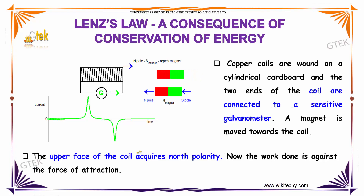We will conduct a small experiment to check out the consequence of conservation of energy. Copper coils are wound on a cylindrical cardboard, and the two ends of the coil are connected to a sensitive galvanometer.